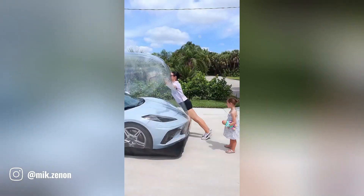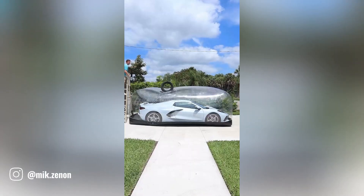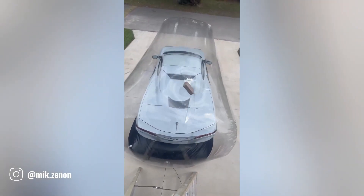Car bubble wrap protectors are a simple, affordable way to protect your car. These protectors, made from bubble wrap, absorb impacts and protect your car's paint.